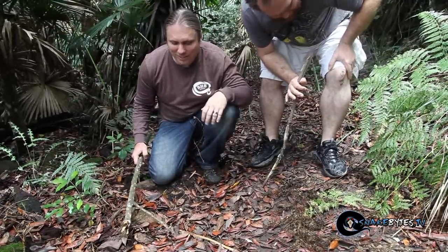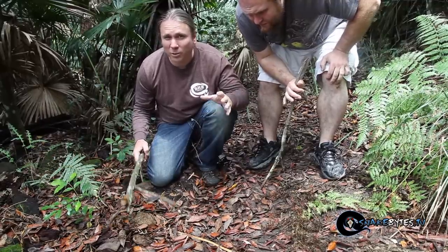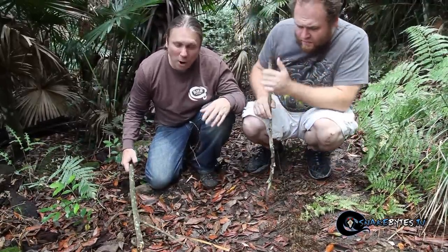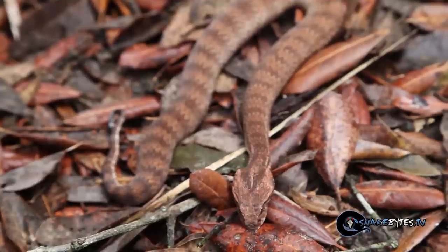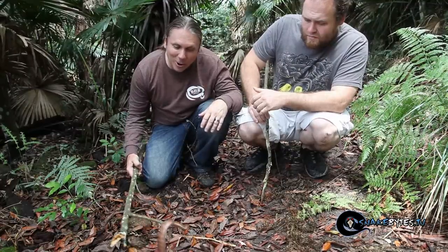Trust me, I don't want to be on the biting end of this guy. They'll eventually max out up to three feet, but more commonly they stay around two feet, and they're live bearers having up to 20 babies. What's interesting is that this is the closest thing Australia has to a viper — most people would look at this and think it's a viper, but it's actually an elapid.